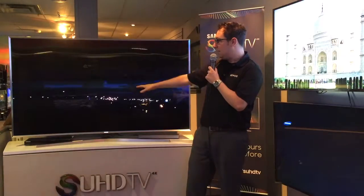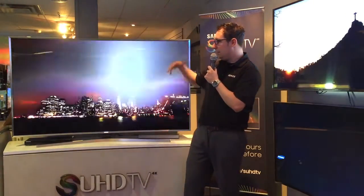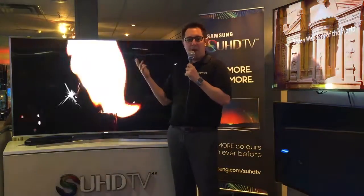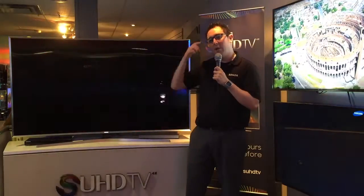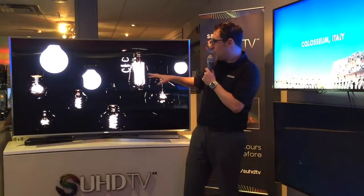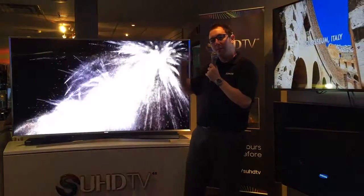As you notice behind me, we're seeing a lot of images that are really bright and really vibrant. Now from the beginning of time everyone talks about black level on a TV, but what's changed over the years now is that you want to have a really high nit of brightness, which is the brightness meter and measurement.